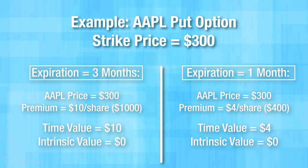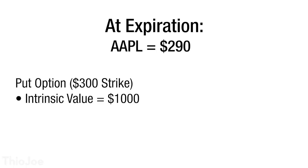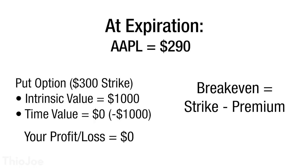By the time expiration happens, there is no time value left. So if Apple's price hasn't dropped below $300, that option is totally worthless. One consequence of this is you need to consider the premium in your profit and loss potential. Say at the three-month expiration Apple is at $290 — the put option has a strike of $300 and is good for 100 shares, so its intrinsic value is $1,000 (the difference of 300 and 290 times 100 shares). So you can either sell the contract or exercise it and get $1,000 for it. But remember, you paid $1,000 for the premium three months ago, so you've just broken even. On a put option, your break-even price is always the strike price minus the premium; for a call option, the break-even is the strike price plus the premium.